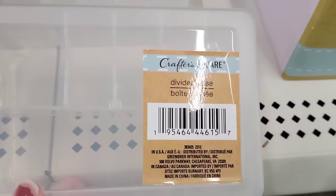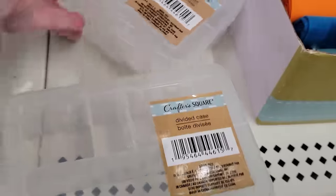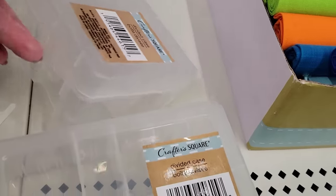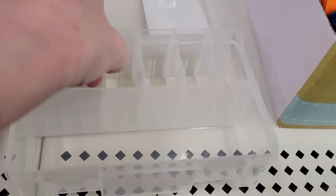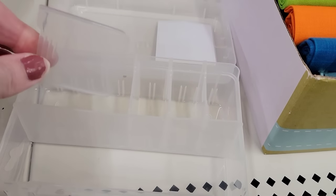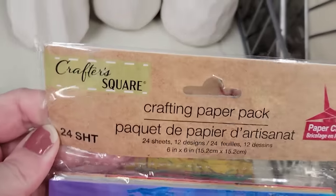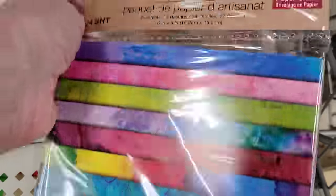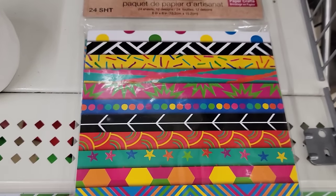Here we have a new divided case by Crafter Square. It's 6.5 by 4 by 2 and comes with four removable and adjustable dividers. They also have two different sets of crafting paper — each pack has 24 sheets, 12 of each print, and they are 6 by 6. They actually feel more like cardboard, so they are pretty thick and great quality.